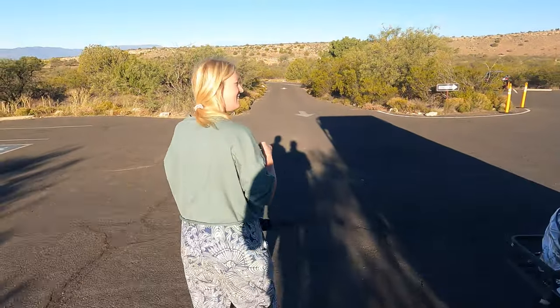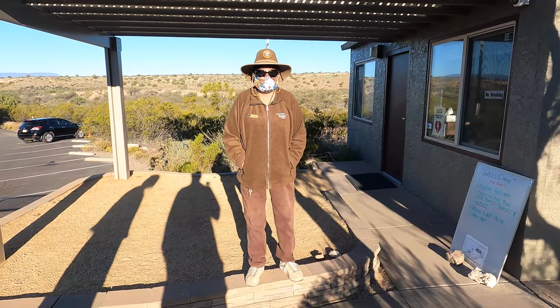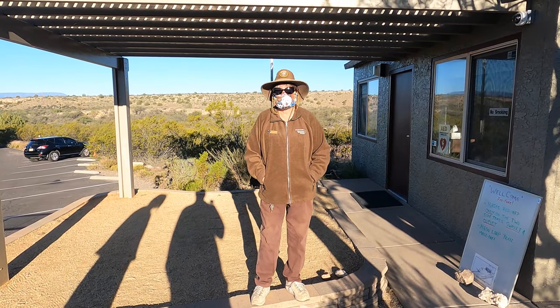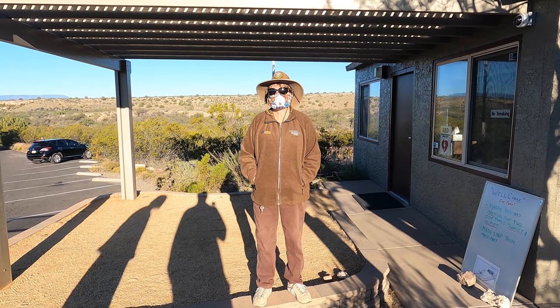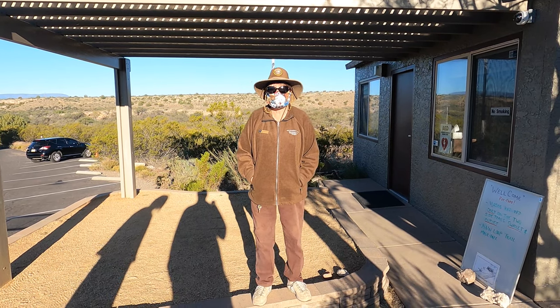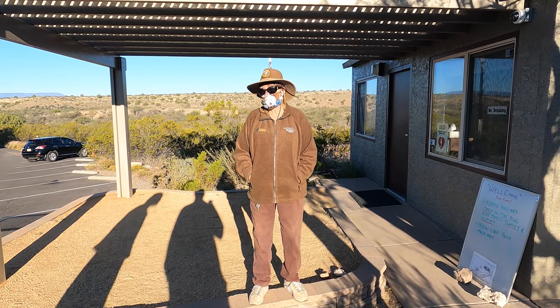Alright, Montezuma Well! We've got a third of a mile loop trail here. The well itself is about 85 yards up. We have a cliff dwelling to the left, but most people are interested in the water — that's kind of why they're here. And if you like new and different, read the signage because it's really good.